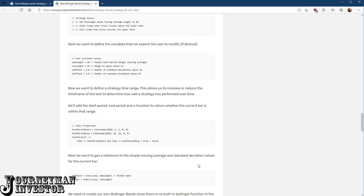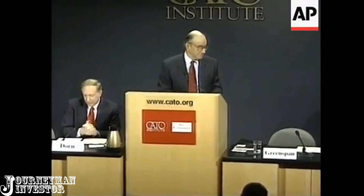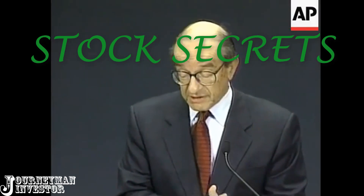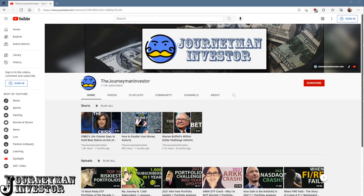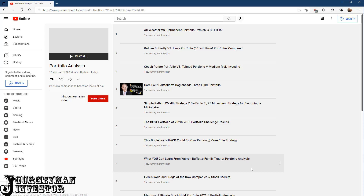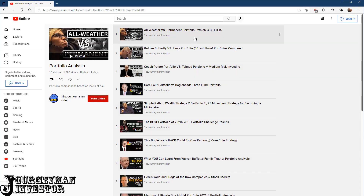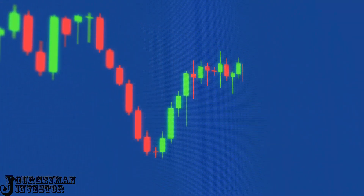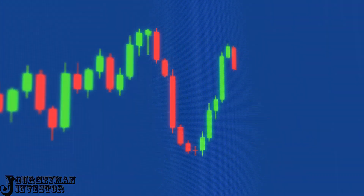It's important to me that all of the new viewers know that the strategies I share in this series, Stock Secrets, are intended to be supplemental to your long-term investment portfolio. If you don't currently have a long-term investment portfolio, please head over to my playlists and watch some of the portfolio analysis episodes. These videos are strictly for people who have set a portion of their portfolio aside to actively trade.